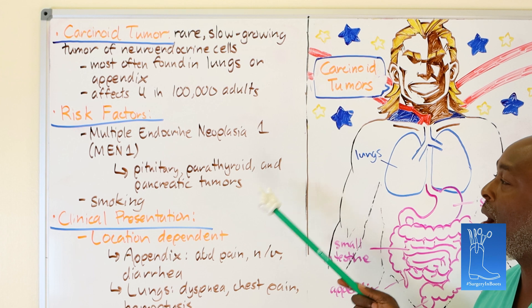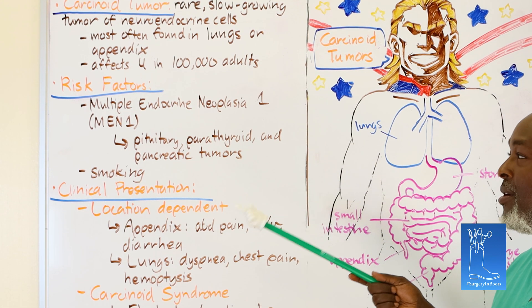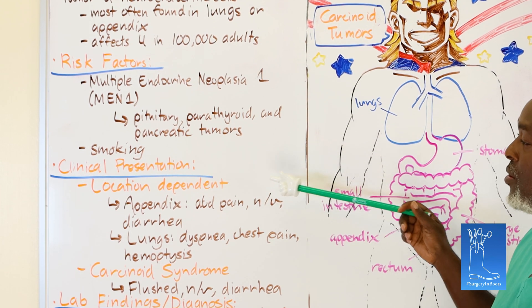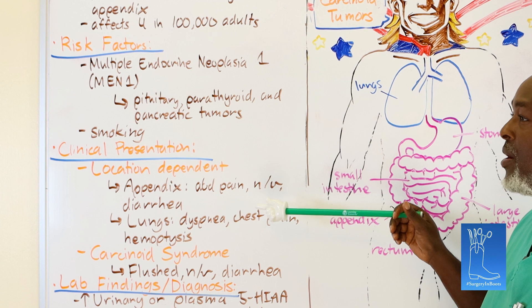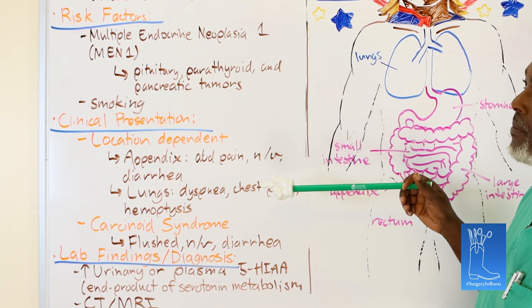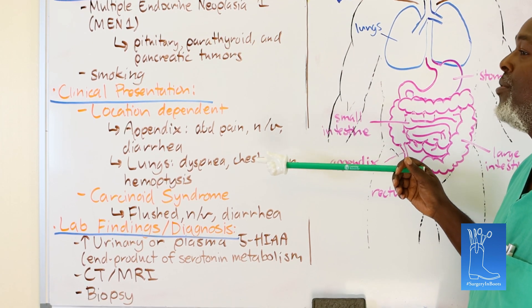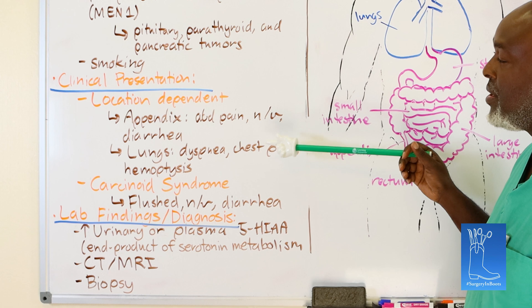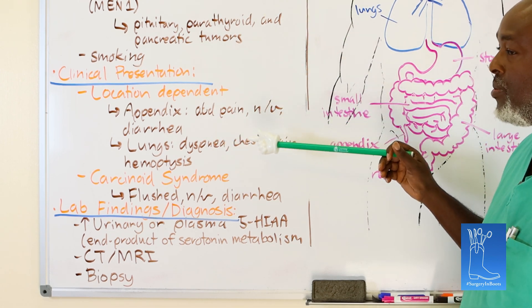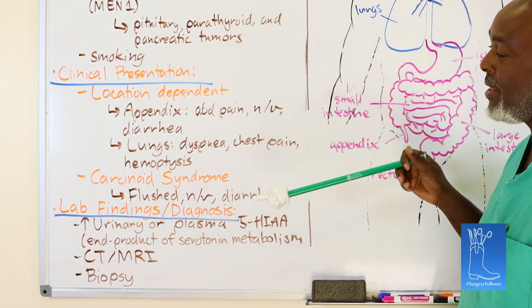There are no true modifiable risk factors other than smoking that put you at risk for carcinoid tumor. As far as clinical presentation, usually someone comes in with right lower quadrant abdominal pain, nausea, vomiting, diarrhea. You get a CT scan showing inflammation or a mass at the tip of the appendix. You take them to the operating room, they feel better right after surgery, symptoms resolve because you resected the carcinoid, and path comes back carcinoid tumor. Then you have to decide: do you do more surgery or not?